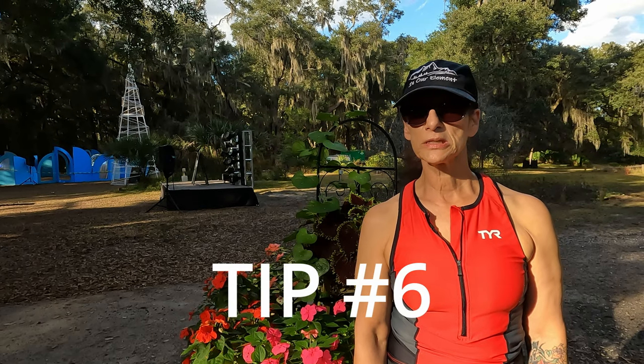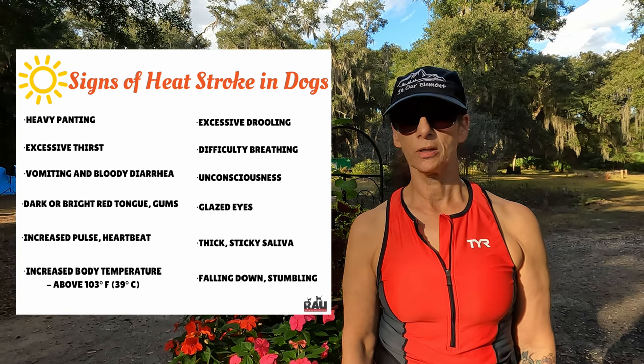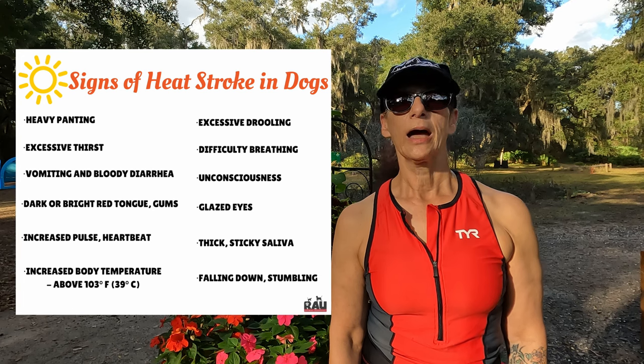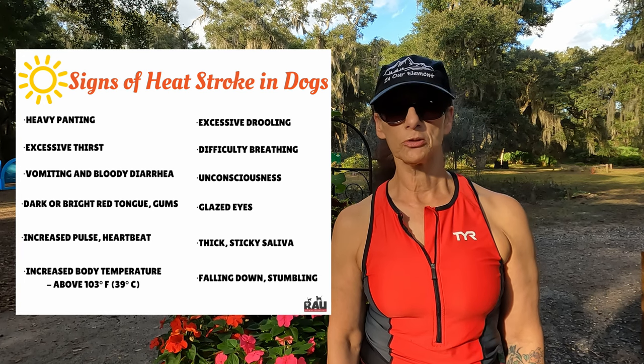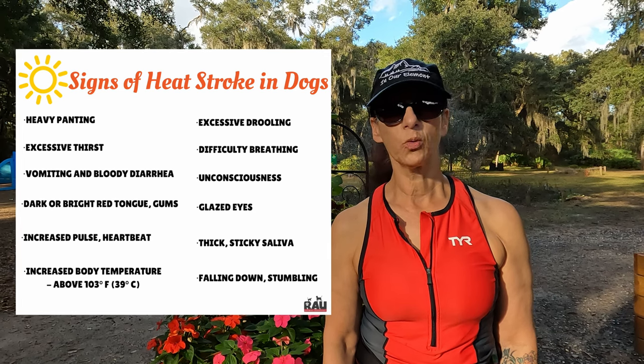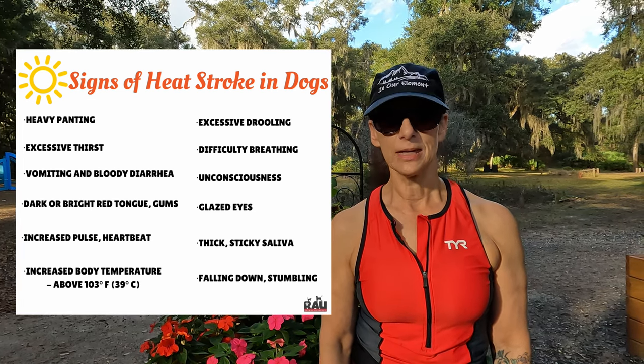Tip number six: watch for signs of heat stroke. If your dog shows signs of heat stroke, the best thing to do is pour cool water over the dog after you've taken them to a cooler, shadier spot, then allow your dog to take small sips of cool water. Once the dog has cooled down, get them to the vet immediately.